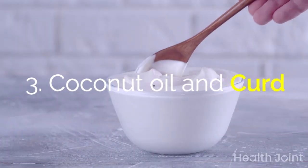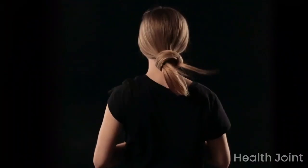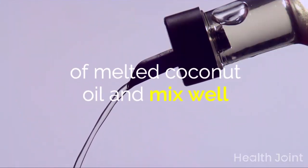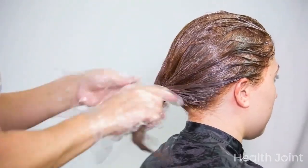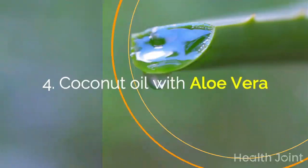Coconut oil and curd: curd has proved an excellent remedy to improve rough and dull hair, and it makes hair shiny, thick, and strong. Take half a cup of curd, add 2 teaspoons of melted coconut oil and mix well, then apply this mixture on hair and massage the scalp for a few minutes. Leave it for 45 minutes, then wash off with a mild shampoo. Repeat twice a week.